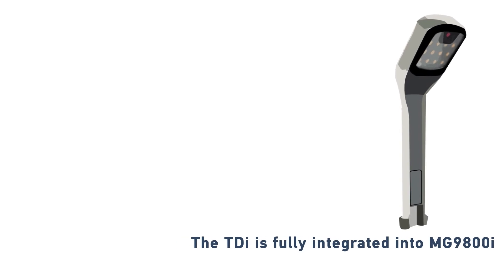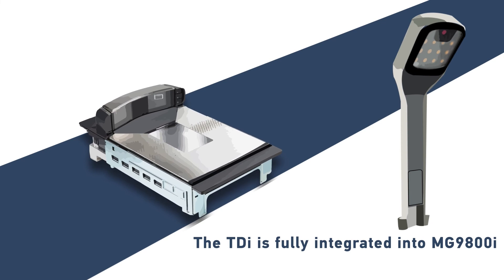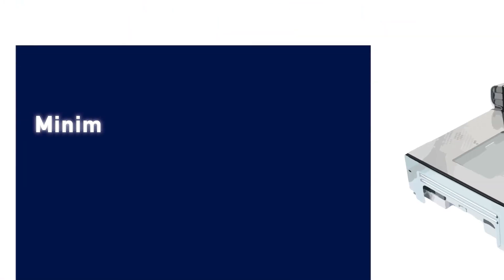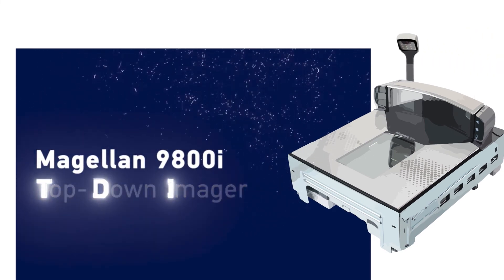The top-down imager is fully integrated into the Magellan 9800i with a proven rugged form factor that will deliver years of service. Adding colour imaging to your Magellan is incredibly simple. Minimise losses, enhance throughput and improve the customer experience with the Magellan 9800i top-down imager — the simple solution for produce identification.